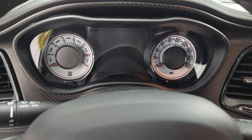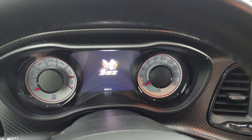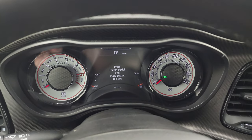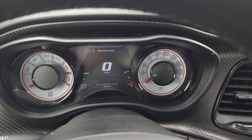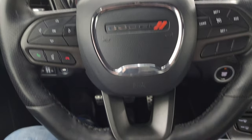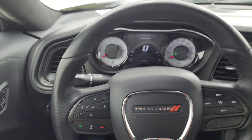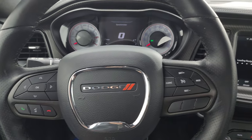I'll turn it on here and check out the miles — only 8,435 miles. You get the Scat Pack animation at the beginning, a digital speedometer, and a 7-inch LCD display. It has the leather-wrapped flat-bottom steering wheel, with Bluetooth and information center controls on the left, cruise controls on the right, and audio controls on the back of the steering wheel.